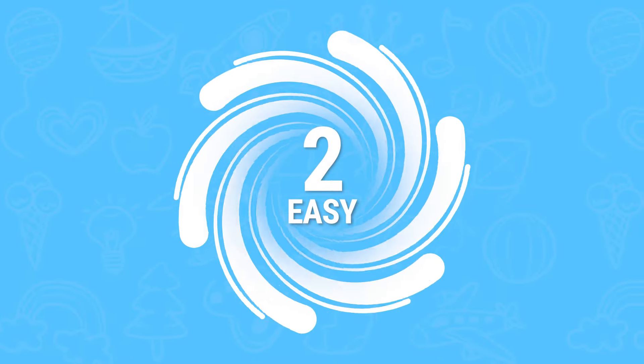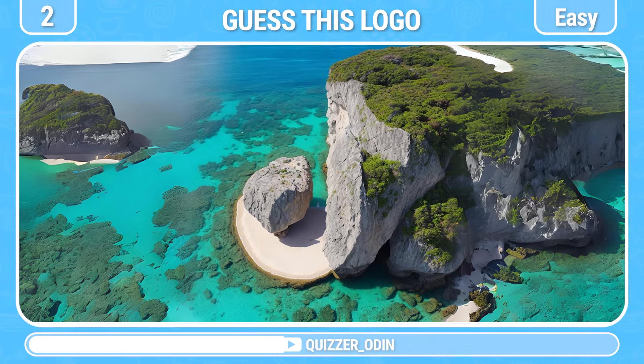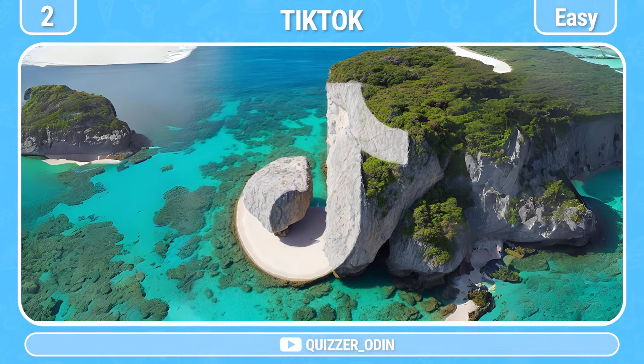Round 2! Which logo is hiding here? Right, TikTok is the correct answer.